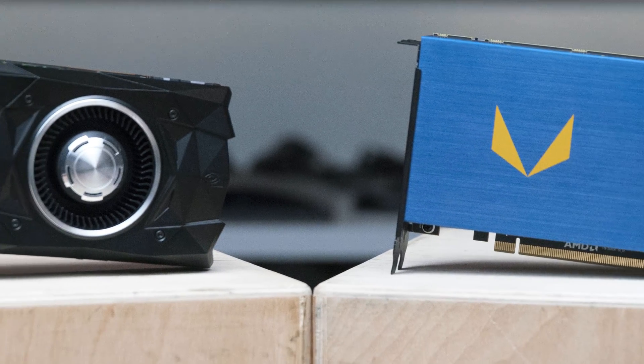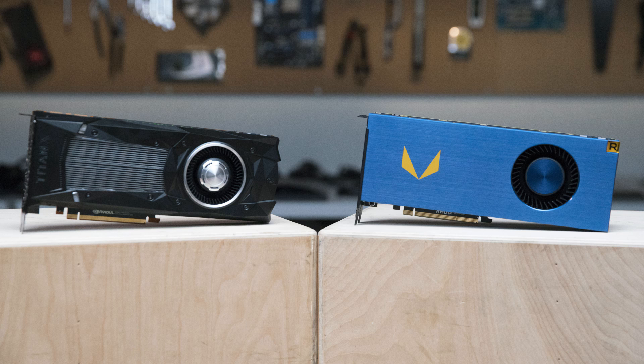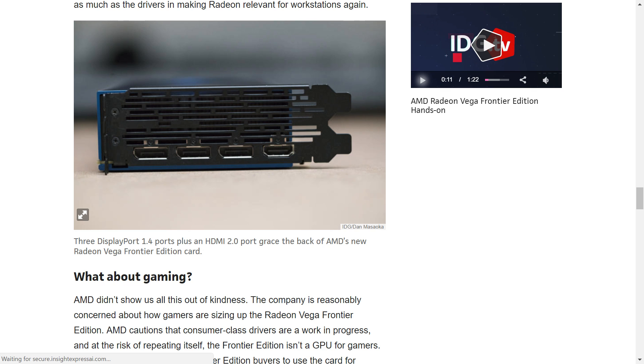It looks like PC World was given the opportunity to run some benchmarks on the new Vega Frontier card and actually discuss the results prior to its release. Unfortunately, AMD didn't let them do any gaming benchmarks per se. I'll go over that in a minute, but first let's kind of go over what they did do.